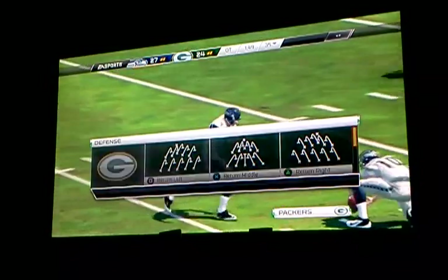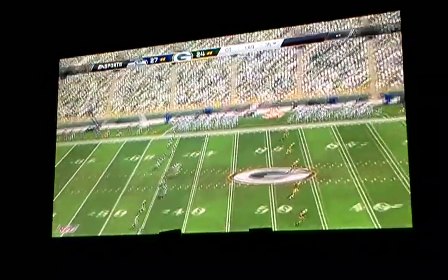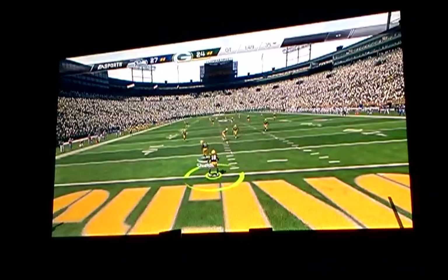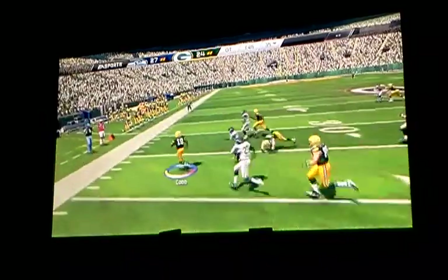That's just a bad play call there. It was a beautiful drive down the field by the offense, but they should have paid it off with seven points. Bad call. The offense can't overcome it, but the kicker comes through and at least gets three points.